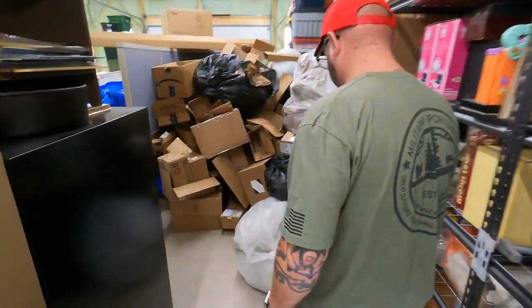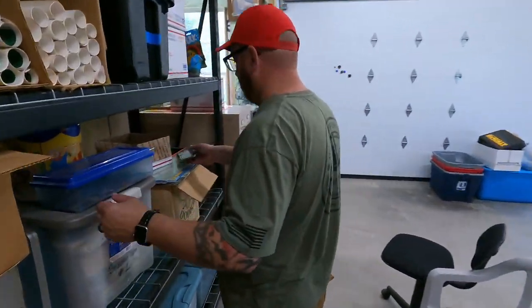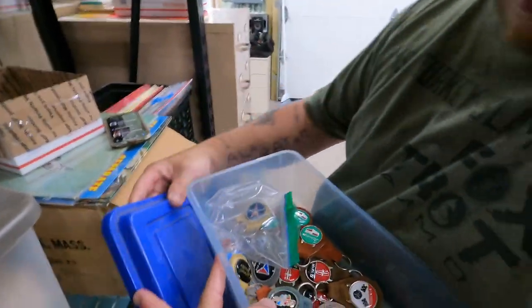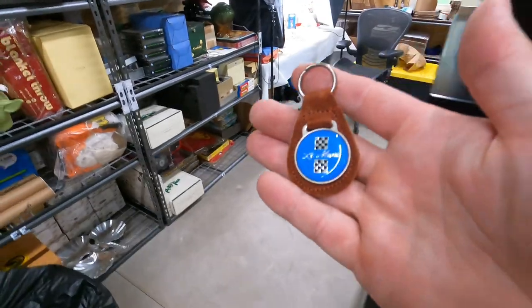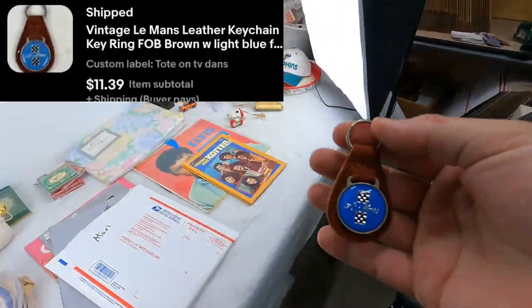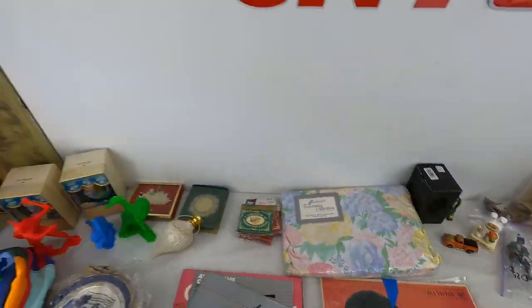Next is a keychain — a Le Mans keychain. It's blue with like a brown. A little Le Mans leather fob keychain. $11.39 free shipping. It's actually going international, so they paid up for that.